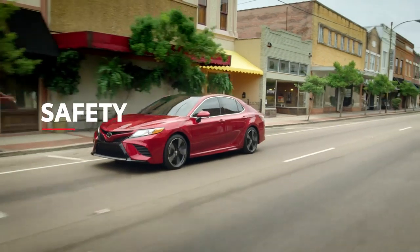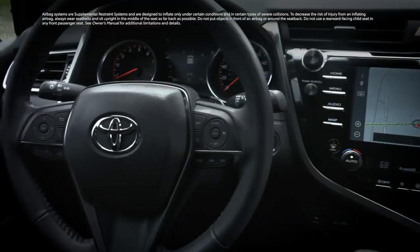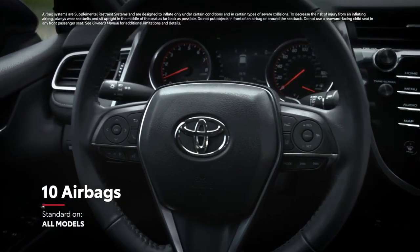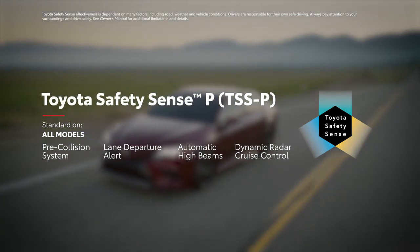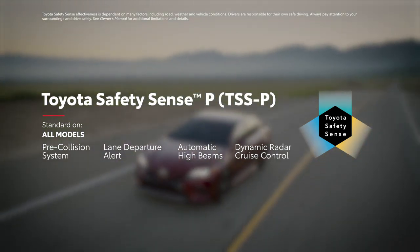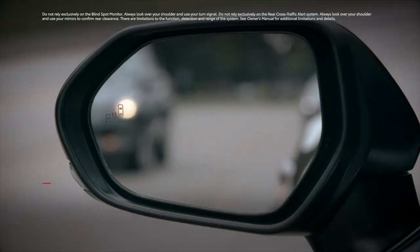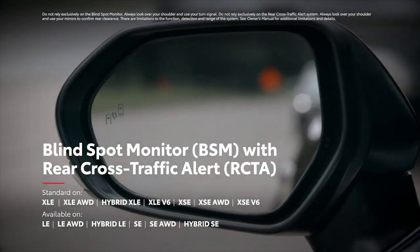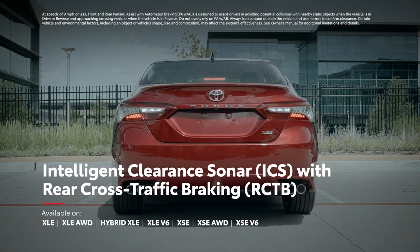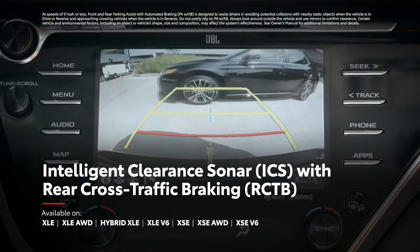It should go without saying that Camry's emphasis on technology also extends to its safety features, and that goes beyond its array of 10 airbags. All 8th-generation Camry models come standard with Toyota Safety Sense P, an advanced suite of active safety technologies like pre-collision system with pedestrian detection, lane departure alert with steering assist, and more. Camry also offers available safety features like blind-spot monitor with rear cross-traffic alert, as well as intelligent clearance sonar with rear cross-traffic braking on XLE and XSE models.